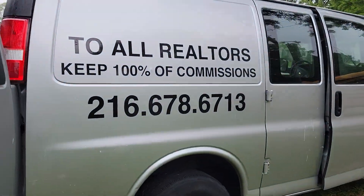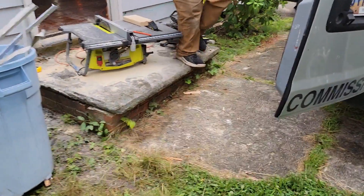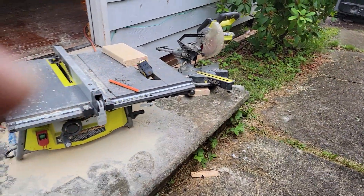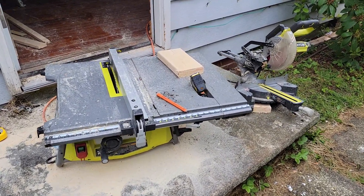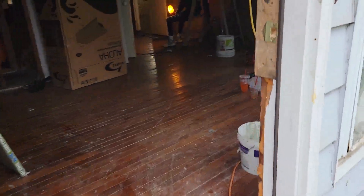Got the van decal. So it's the 27th, Tuesday. All the installation is complete now.